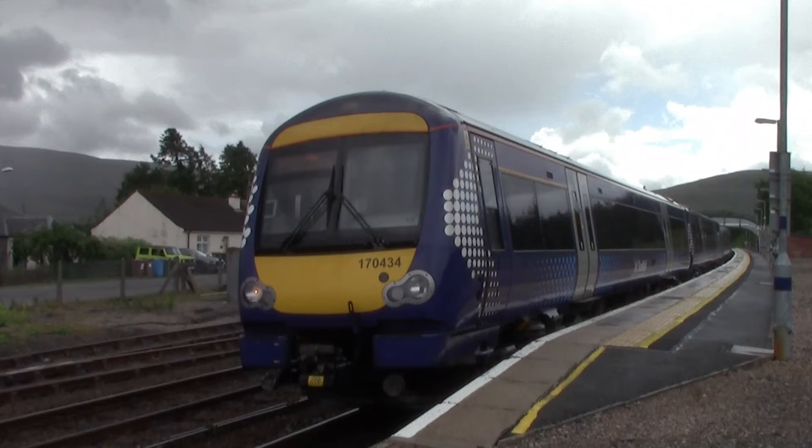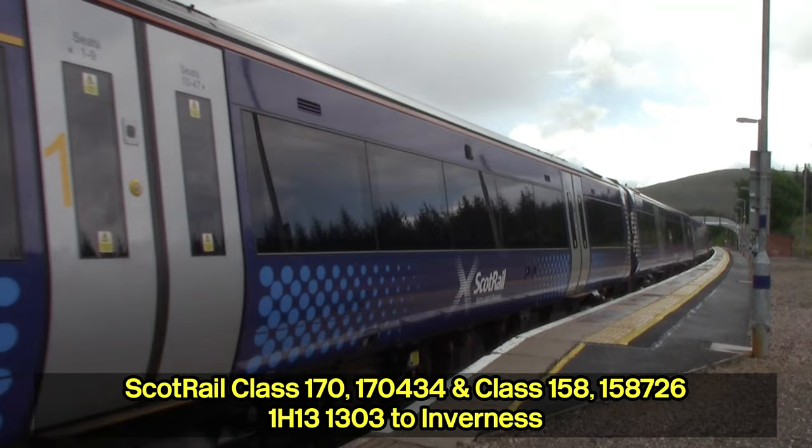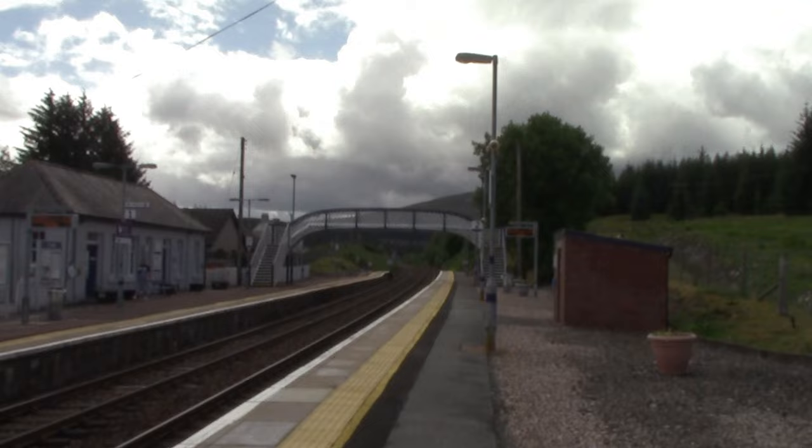I'm currently at Dalwiddie station and we're going to carry on visiting every single station on this Highland Mainline challenge. Dalwiddie station is where I'm currently at, and this opened on the 9th of September 1863 by the Inverness and Perth Junction Railway.